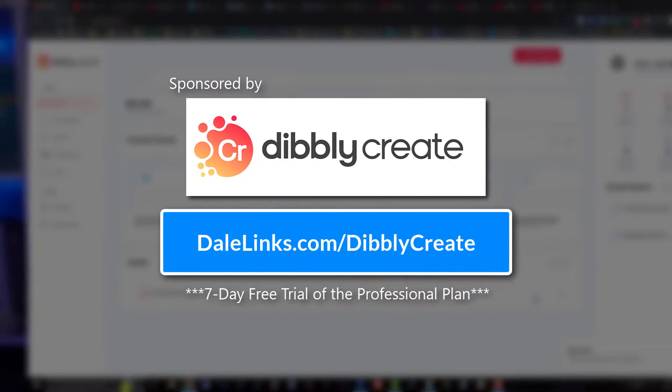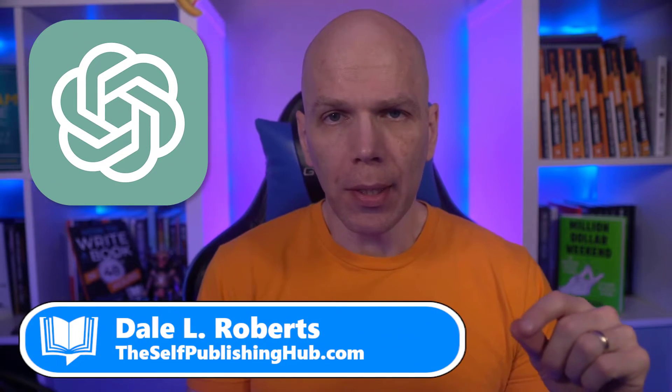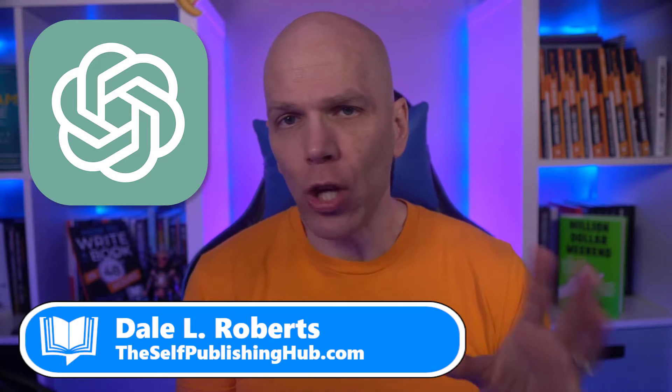This video is sponsored by Dibley Create. ChatGPT is ubiquitous in the space of generative AI, but it's not really the best tool for writers.